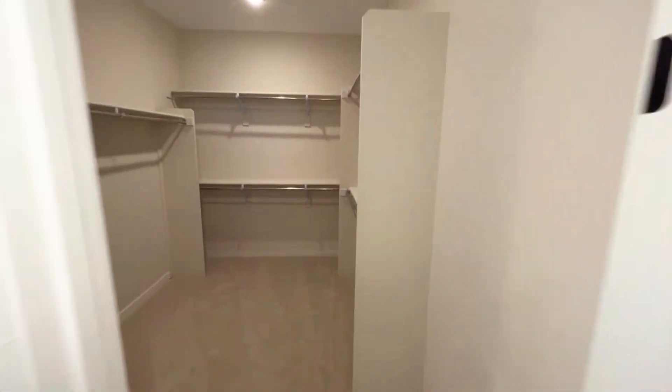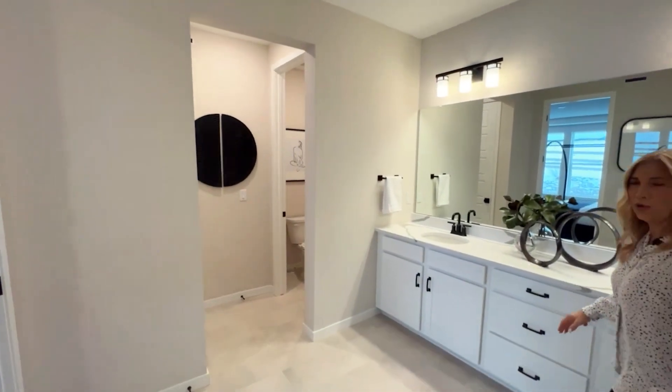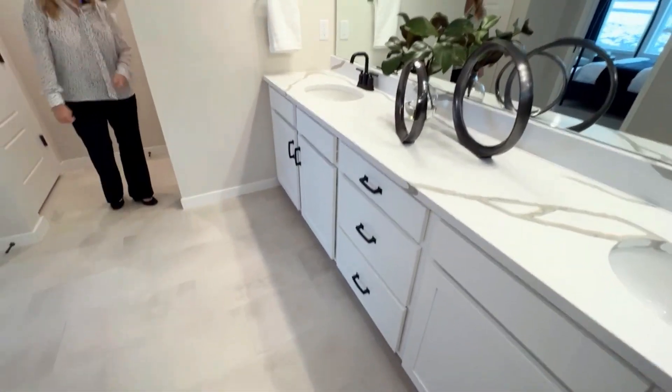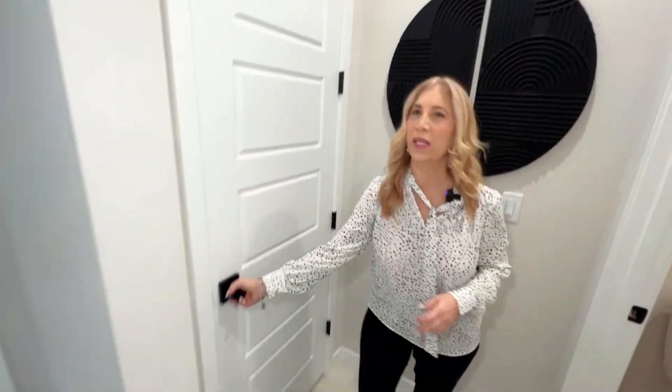Here is your primary walk-in closet. When you come out of your primary walk-in closet you will notice some really nice upgraded countertops and a great sink area. Here's the rest of the bathroom and then we have the linen closet.